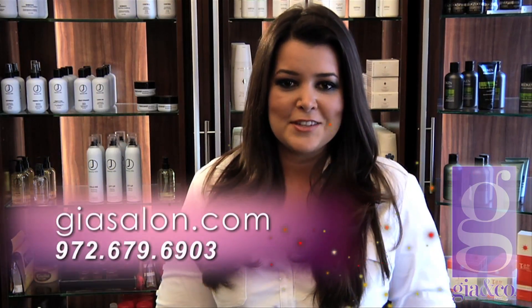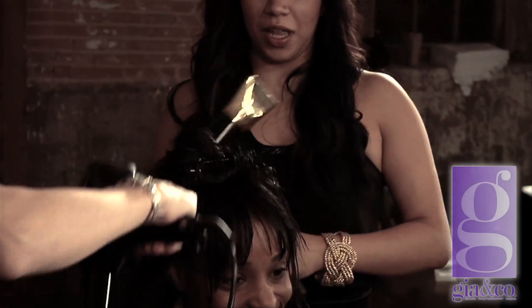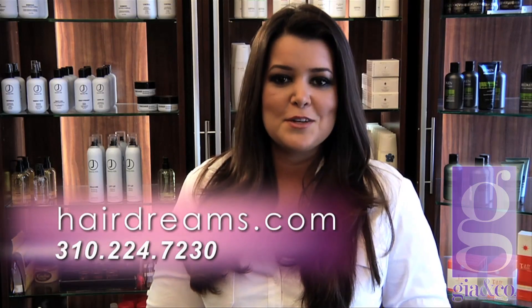We hope you've enjoyed this segment on hair extensions. If you are a salon client and you're interested in more information on hair extensions, please visit GiaSalon.com or call 972-679-6903. If you are a salon professional and you're interested in using Hairdreams hair extensions in your salon, please visit Hairdreams.com or call 310-224-7230. Thanks and we'll see you next time.